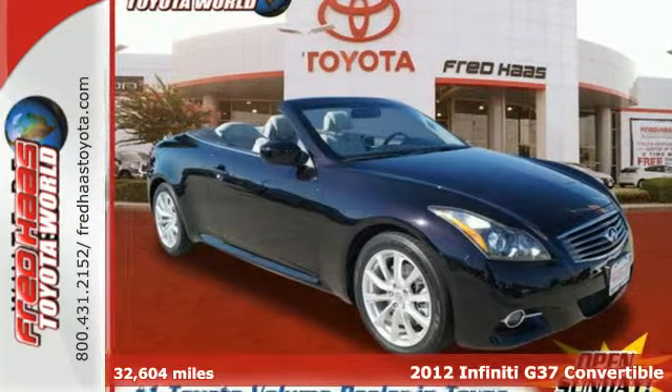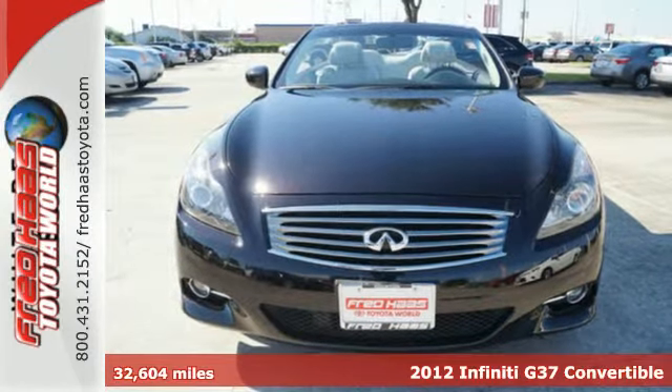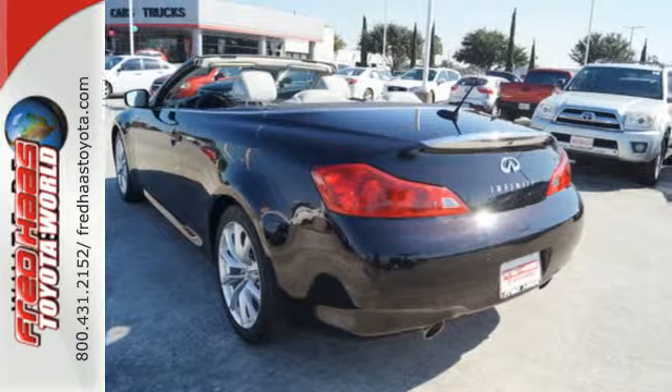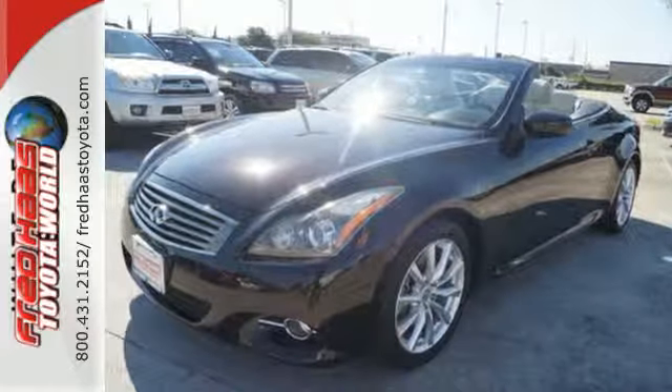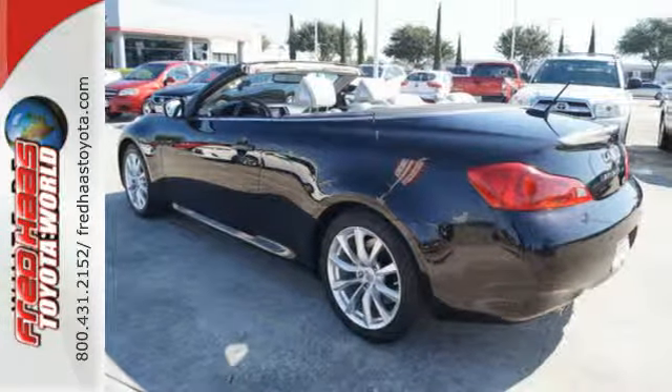Here's a 2012 Infiniti G. Infiniti gives this sporty vehicle standard amenities including leather seats, climate control, push button ignition, an auto dimming rear view mirror, cruise control, and the added protection of a security system with vehicle immobilizer.